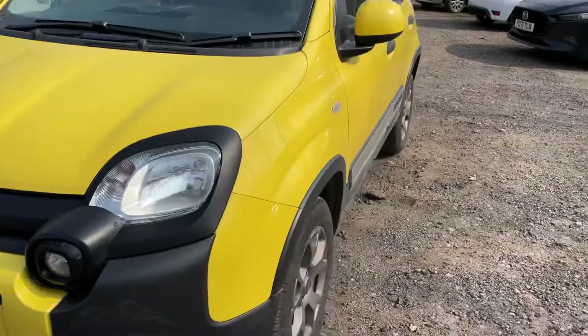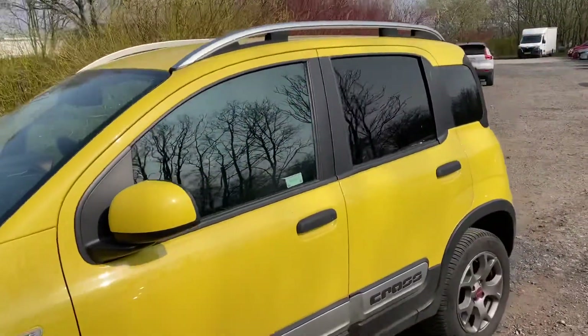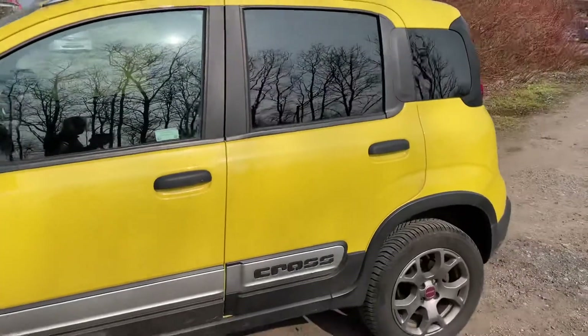I find one little chip on the bonnet. As you can see, great condition.